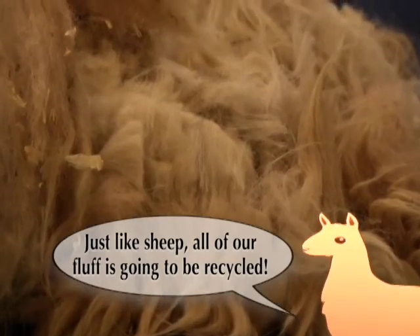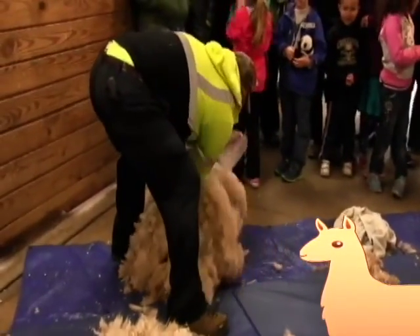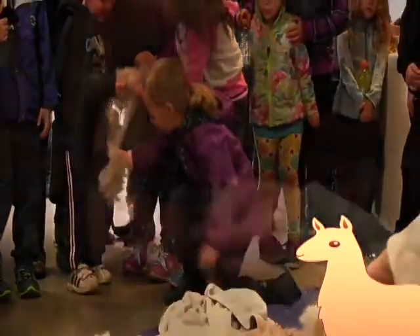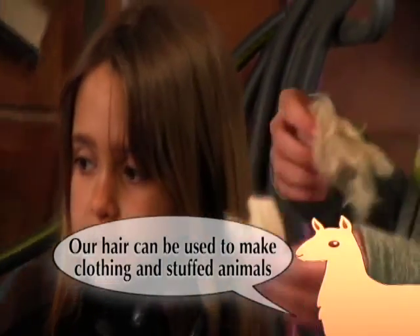Just like sheep, all of our fluff is going to be recycled. Our hair can be used to make clothing and stuffed animals.